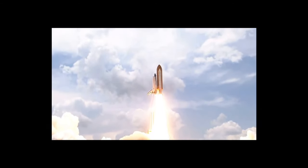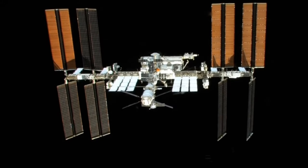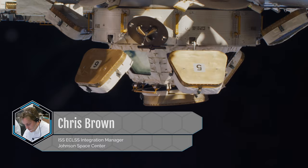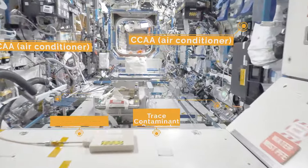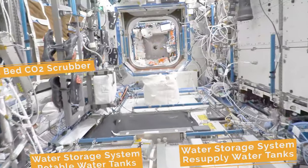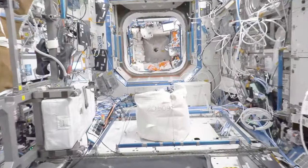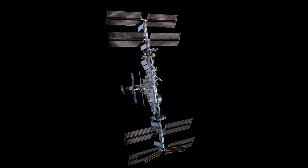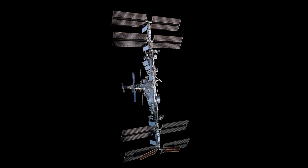It wasn't until the space station that a regenerative system became realized. Chris Brown, ISS ECLSS Integration Manager, says achieving this highly closed-loop life support system is the culmination of years of development and is enabling technology for deep space missions. This level of recovery would not have been possible without the testing and operation on ISS.